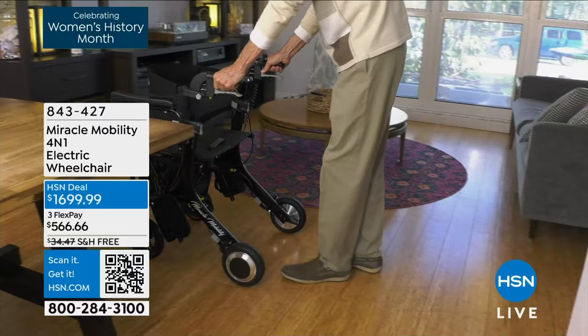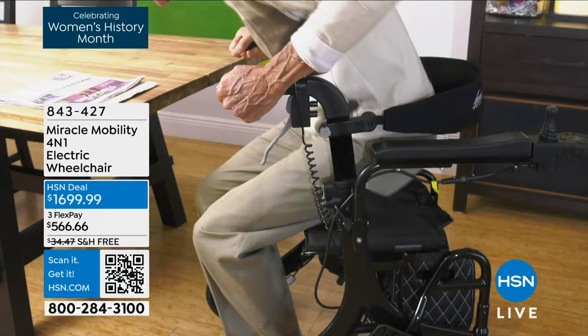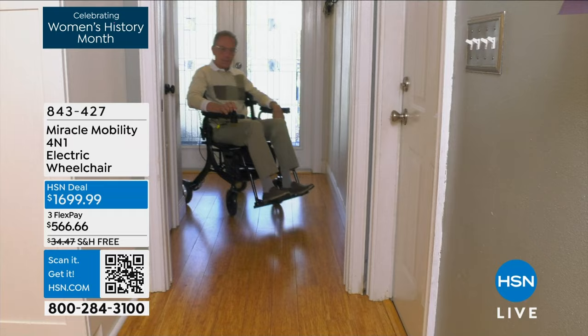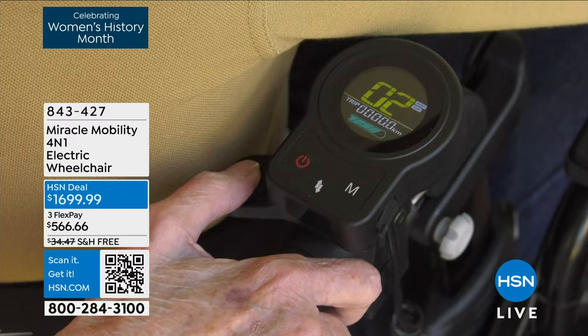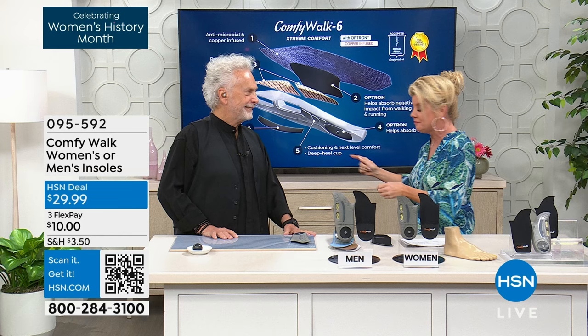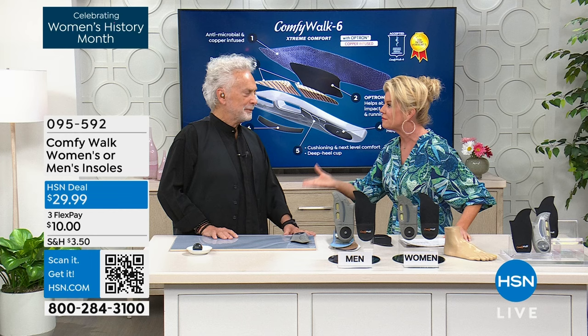We are going to talk about something that everybody is absolutely raving about here at HSN — our Comfy Walk Insoles. We have them back in stock for women and also available for men. Our special guest George Hanay is joining us. Today my producer came in, sat down, and said, 'Oh my goodness, you have the Comfy Walks,' took off his sneakers and said, 'Lynn, I wear them every single day.' Who are they for and why are they so important?